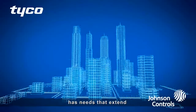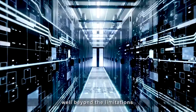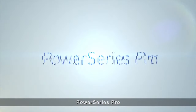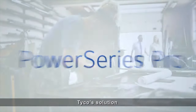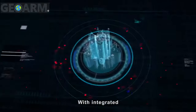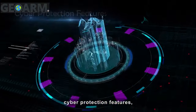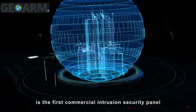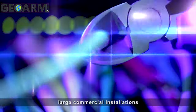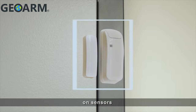When a growing enterprise has needs that extend well beyond the limitations of standard security systems, it's time to step up to PowerSeries Pro, Tyco's solution for small businesses to large-scale commercial properties. With integrated cyber protection features, PowerSeries Pro is the first commercial intrusion security panel that can handle large commercial installations without needing wires on sensors or keypads.